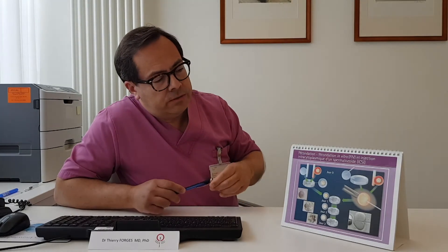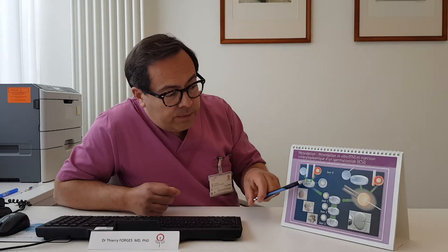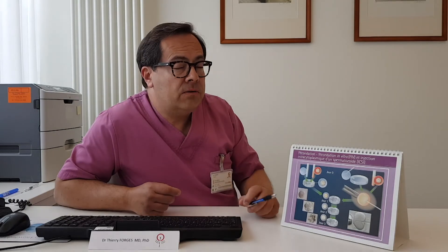Conventional IVF, shown here on the left part of the screen, has been used for over 40 years — since the first IVF baby was born in 1978. In conventional IVF, each oocyte will be put into a single drop of culture medium, and then we will add about 10,000 perfectly motile sperm to each drop, and let them do what they usually should do naturally in the Fallopian tubes. Conventional IVF is the best option when all sperm parameters are strictly normal.